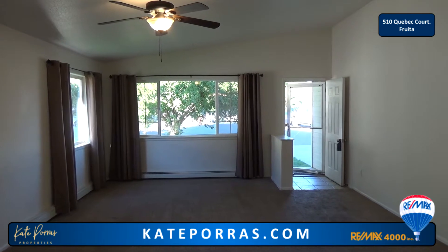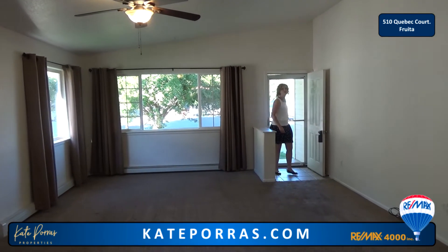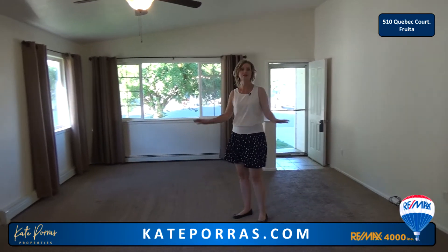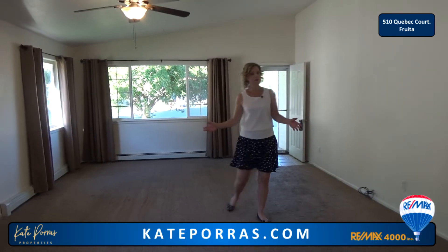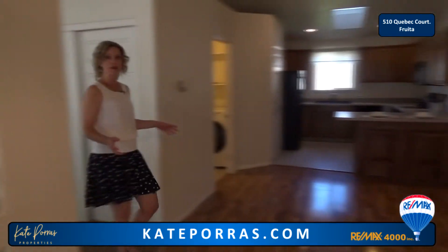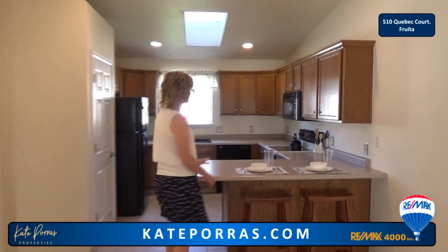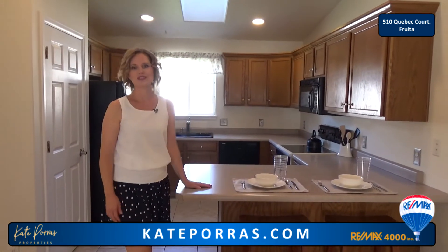This home has nearly 1,600 square feet and a nice flowing floor plan. You first walk into the living room and there is a lot of space in here, a lot of windows for natural light as well. From the living room, you walk into a dining area with wood laminate flooring and that opens up into the kitchen. It has a great little bar for eating at, and all of the appliances will stay.